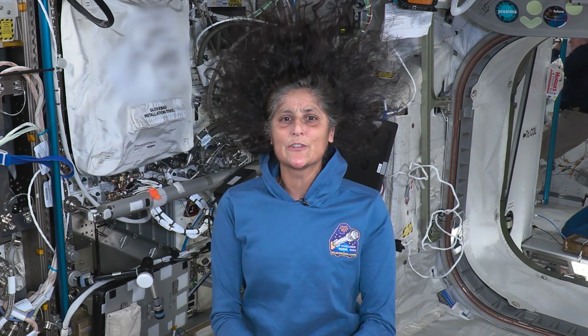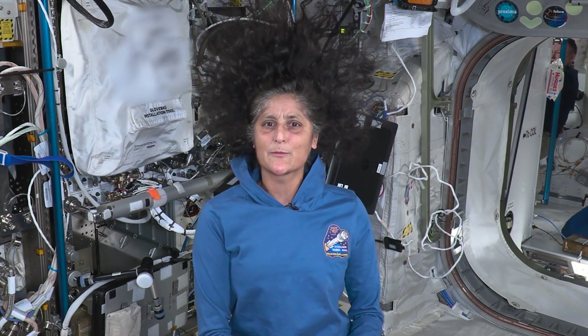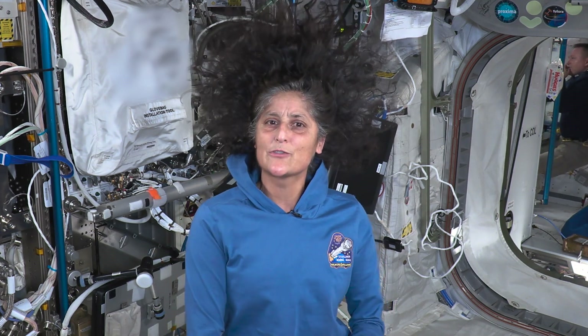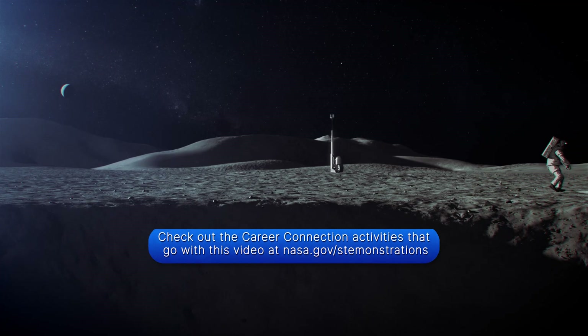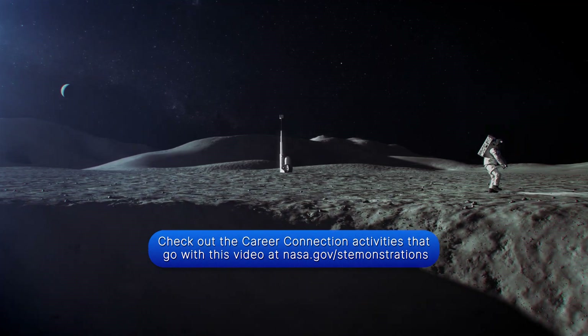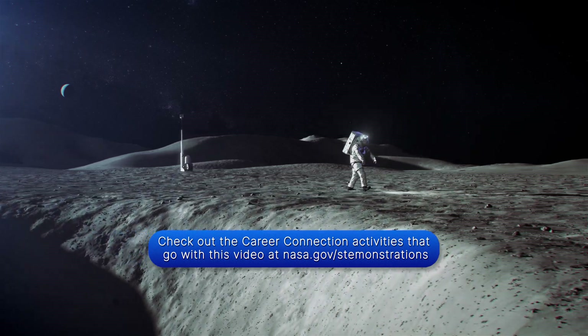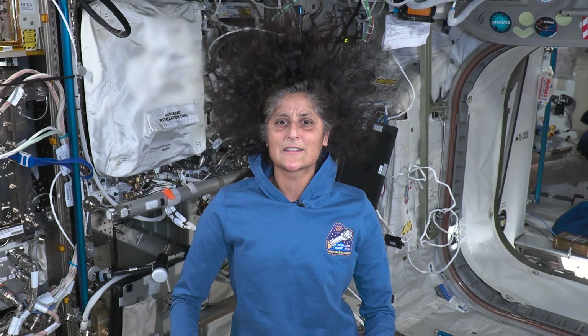I am so glad you could join me to learn about 3D printing in space and how it helps make space exploration more sustainable. Can you think of any more ideas on how to use 3D printing in space? How about some challenges the environment of space may pose on 3D printing? Discuss these ideas with your classmates before doing the activity. We hope you'll join us again for our next demonstration.